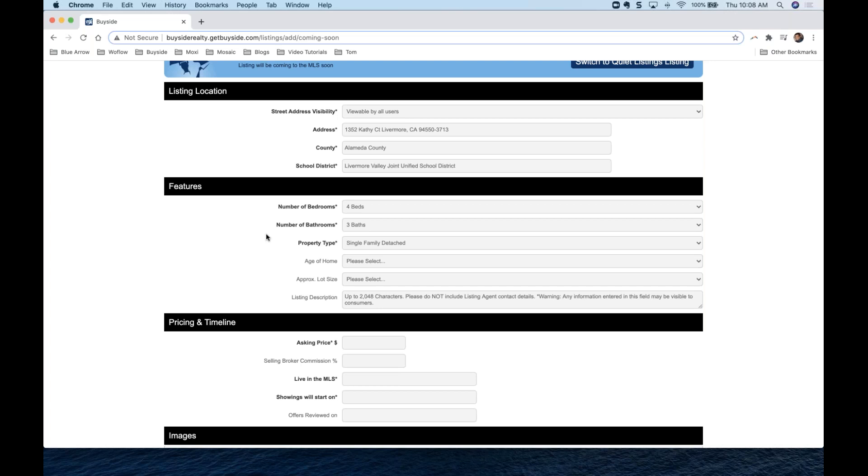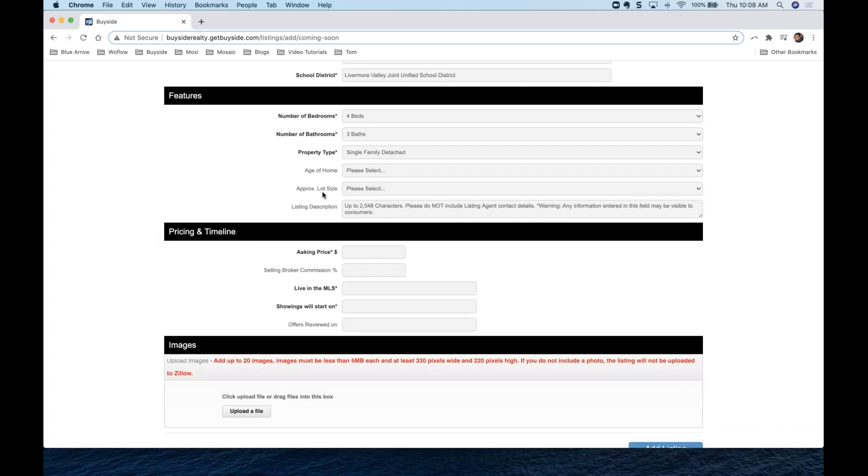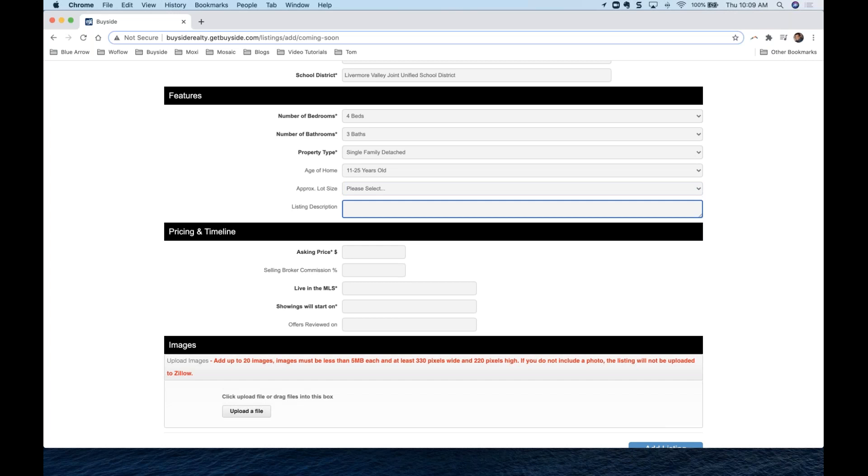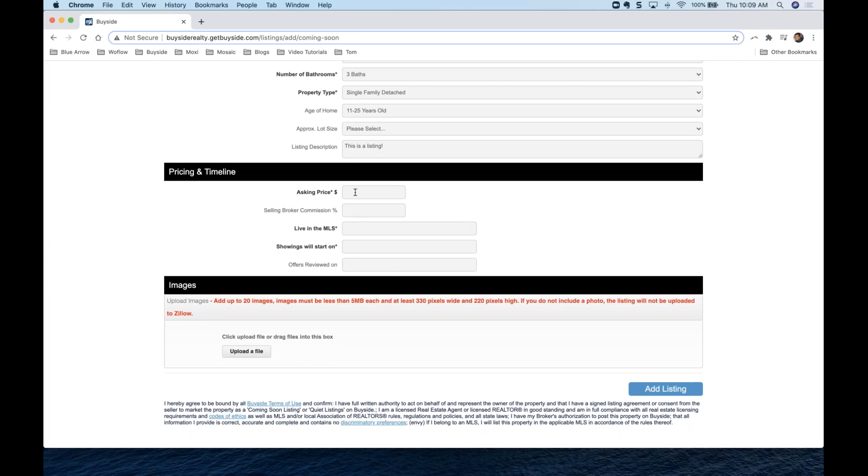When filling all of this in, you'll see some fields that are bolded with a star next to them — those are required. Number of bedrooms and bathrooms, for example, are required. There are things you don't have to fill in, like the age of the home or approximate lot size. We can also put in our listing description — the same comments we'd enter on the MLS. You can copy and paste it right in here.